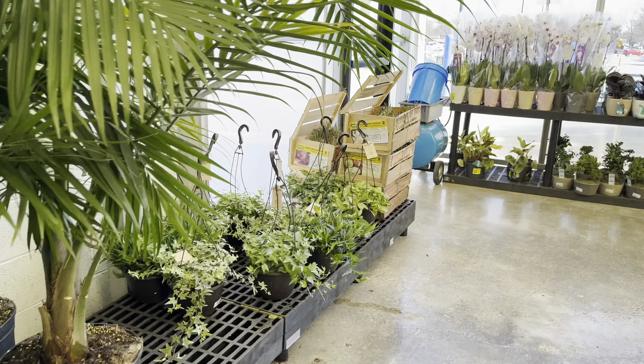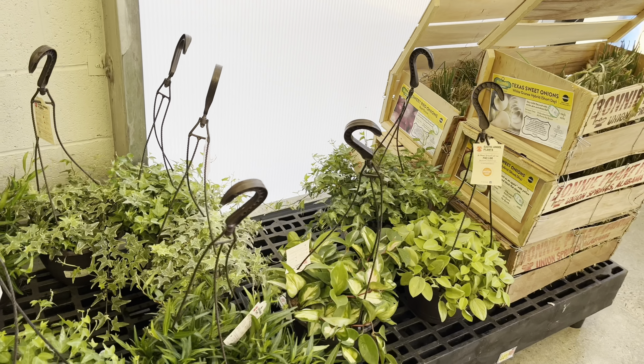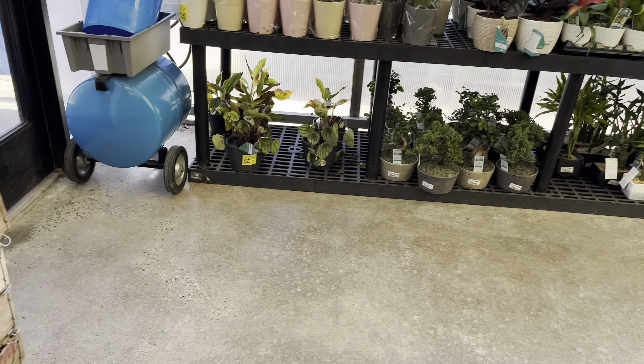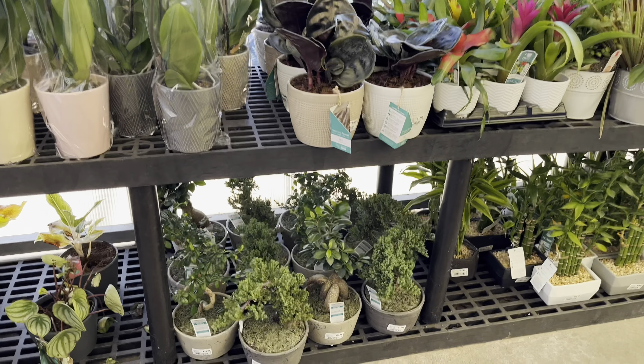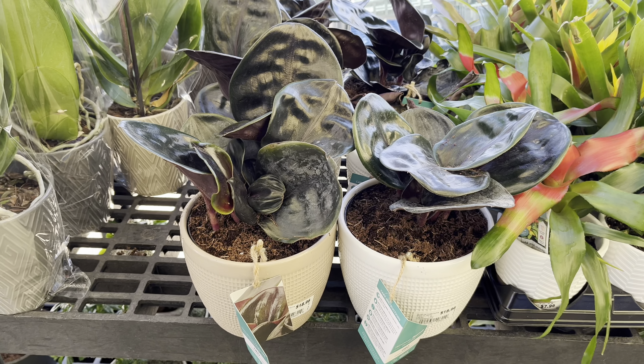This Walmart has also received several Costa Farms hanging baskets. I think there is a Crimson Princess hoya there. Over here they have a few more of Costa Farms trending tropical plants. And look what I found — these hoyas are so much healthier than the ones at Lowe's.